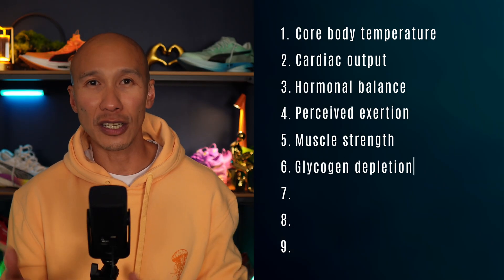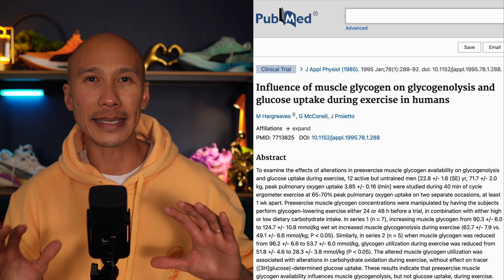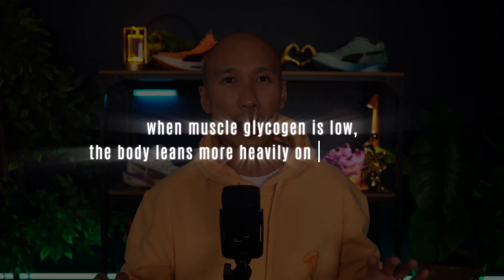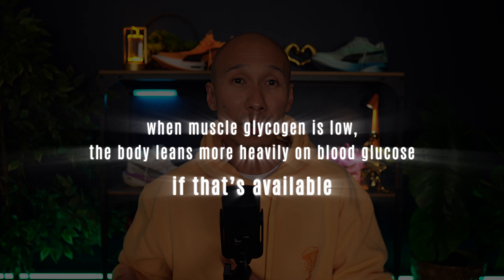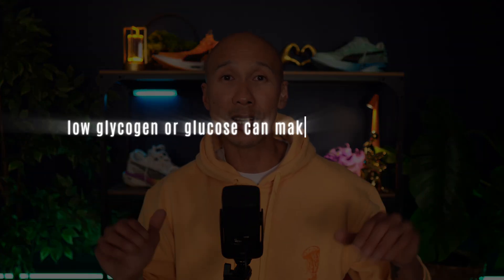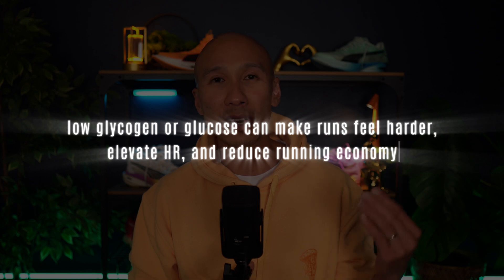One of the biggest factors is glycogen depletion after an overnight fast. Numerous studies in the PubMed database have shown that fasted training can reduce performance at sub-maximal intensities due to reduced glycogen availability. Endurance capacity is often reduced in the morning when subjects exercise fasted, with perceived effort significantly higher. When muscle glycogen is low, the body leans more heavily on blood glucose and stress hormones like epinephrine and cortisol, all of which can elevate heart rate and increase fatigue. In zone 2 training, although fat is a primary fuel, muscle glycogen and blood glucose still play an important role in stabilizing pace.